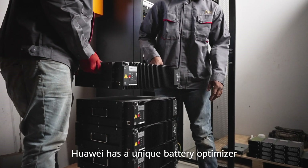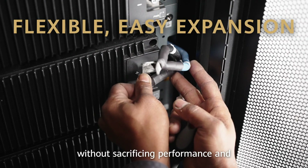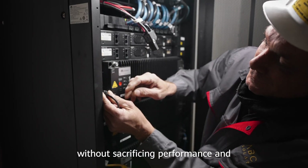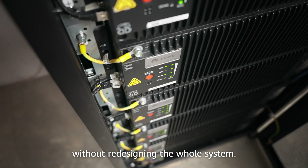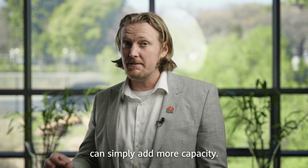Huawei has a unique battery optimizer technology, which allows you to mix new and old batteries without sacrificing performance, and without redesigning the whole system. When your needs grow in the future, you can simply add more capacity.